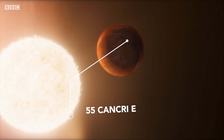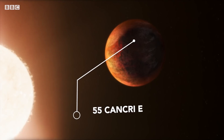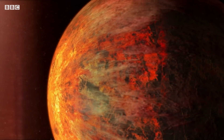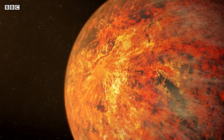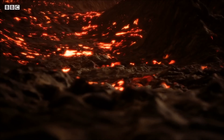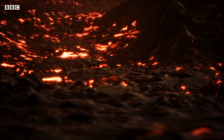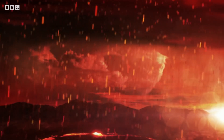55 Cancri e is an exoplanet about 40 light years away from us. It orbits really close to its star and it's also tidally locked, which means one side of the planet always faces its sun — it's always daytime there and it's boiling hot. The day side is permanently covered in an ocean of molten lava. It can be hard to picture what lava rain would actually look like, but volcanic eruptions here on Earth in places like Hawaii give us a hint.